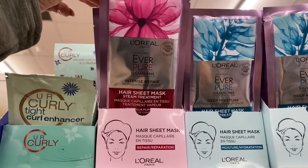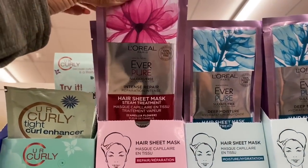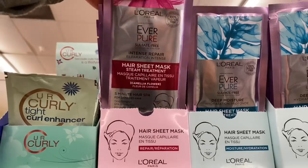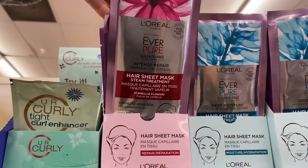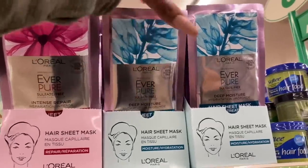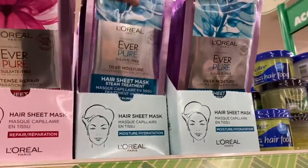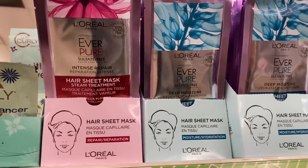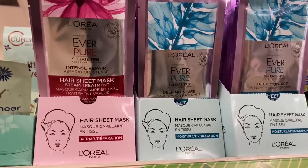This is the L'Oréal EverPure sulfate-free hair sheet mask — it's the five minute hair spa. They have the intense repair and deep moisture varieties. At CVS these are like five dollars a piece, so if you see them at Dollar Tree, I highly recommend picking them up.